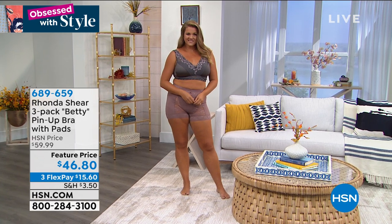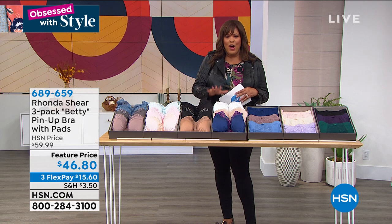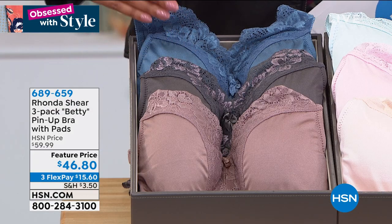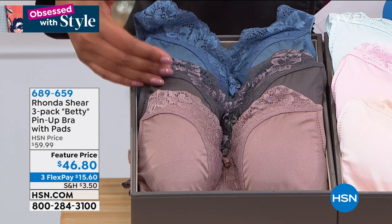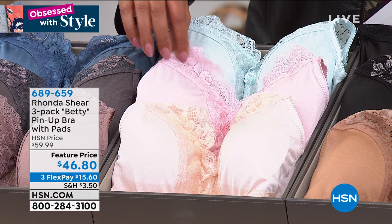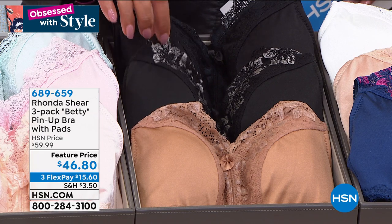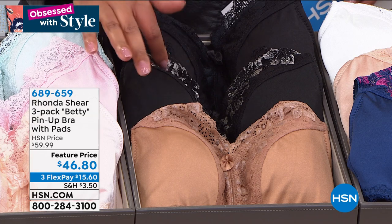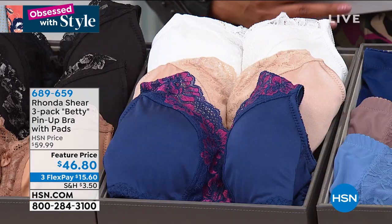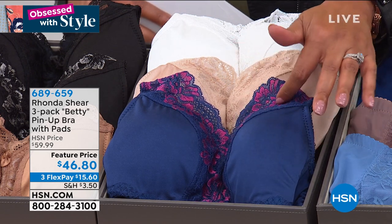Let me take you through the colors because we have a three-pack. Normally you can spend $46 for one bra — you're getting three today. We have it in the dusties — a beautiful array including a blue, a pretty gray, and a nude. We also have it in the lights: a light mint green, a nice shell pink, and a really light blush. Then the neutrals — a basic black, a black with beautiful gray and black lace that really pops, and the camel. Then the darks: a navy with a little bit of raspberry, a nude, and a white. You're getting three and we also have matching panties.